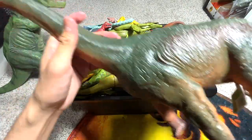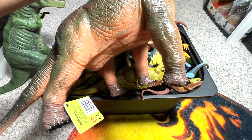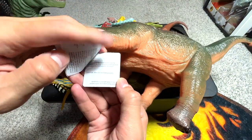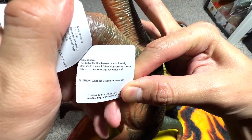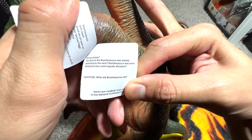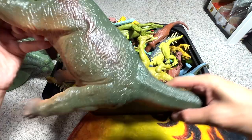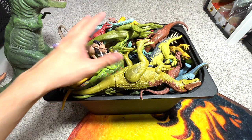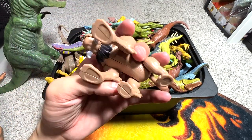The next one is also from Recur - I think this is known as a Brachiosaurus. You guys know the Brachiosaurus is basically known as the arm lizard. You can see this figure contains plenty of details, which is really nice. It comes with a fact card as well, so let's read this together. Did you know the skull of the Brachiosaurus was loosely attached to the neck? Brachiosaurus was once believed to be a semi-aquatic dinosaur, because they are very huge and that long neck would allow them to breathe and possibly catch fish quite easily.